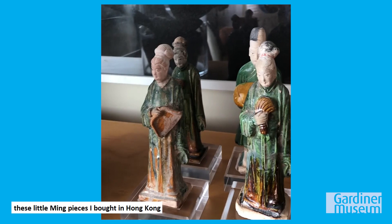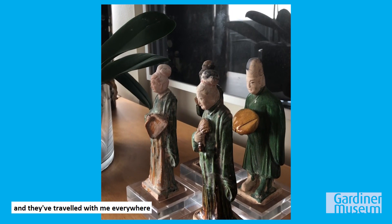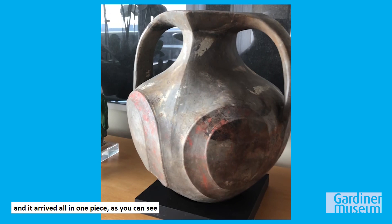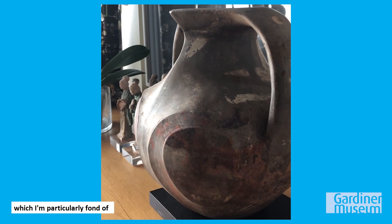These little Ming pieces I bought in Hong Kong about 15 years ago and they've traveled with me everywhere. Another piece I bought in Hong Kong and had it shipped back, and it arrived all in one piece — this really beautiful hand and figure which I'm particularly fond of because it kind of looks contemporary; it could be a Picasso.